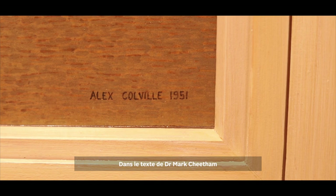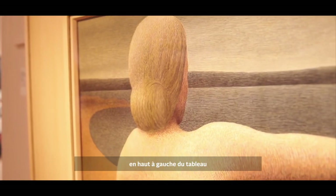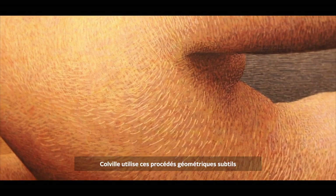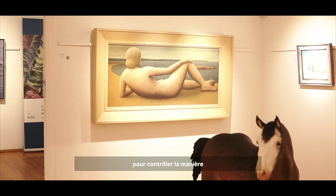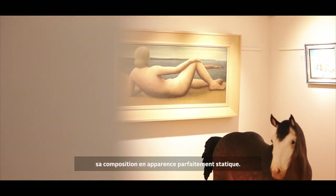In Dr. Mark Cheetham's essay in the auction catalogue, he compares the scooped-out shoreline at the top left of the picture with the soft curves of the woman's back, and it's those subtle geometric schemes that Colville uses to control how the viewer observes his seemingly perfect, static composition.